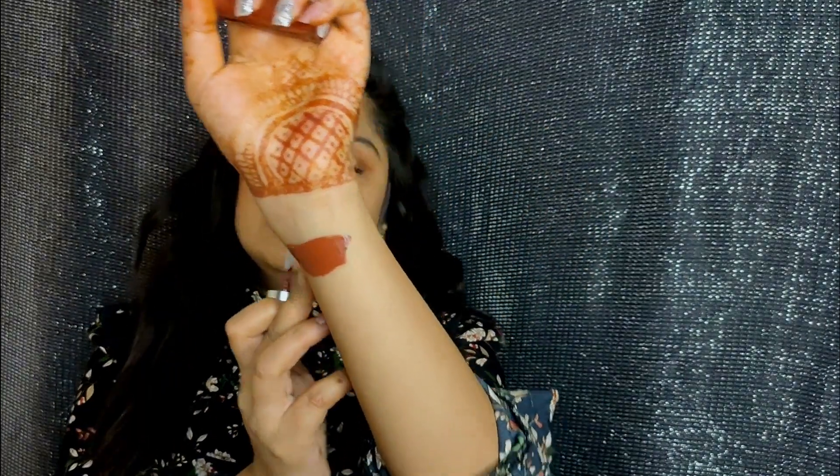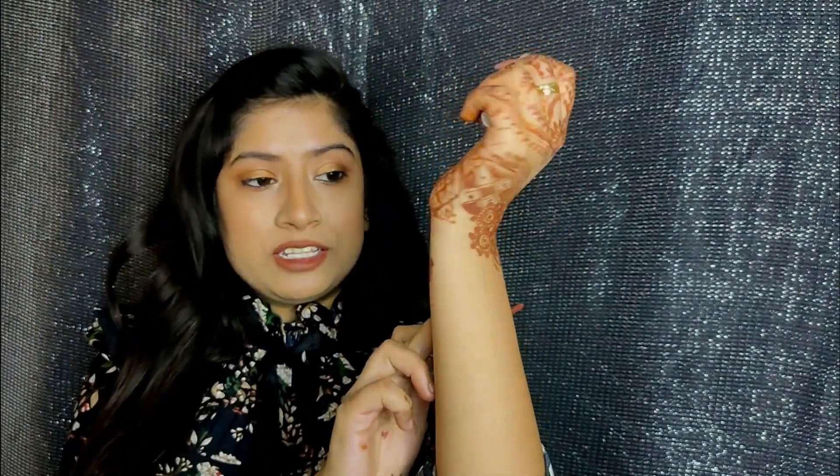The shade looks absolutely gorgeous. When it comes to price, it is 225 rupees. The formula is very lightweight and you don't feel dryness, but since it is a liquid lipstick, it is still mandatory to apply a lip balm before wearing it.